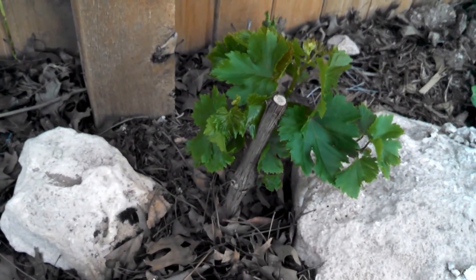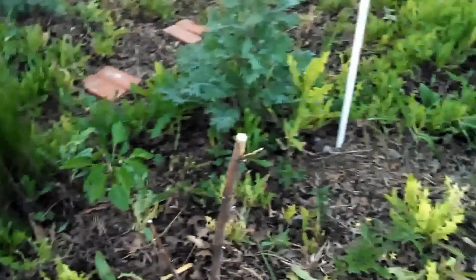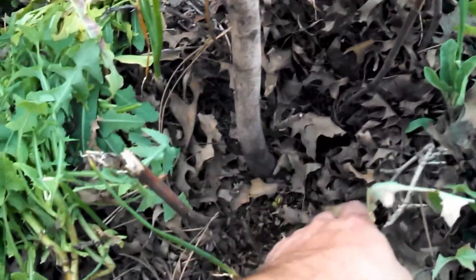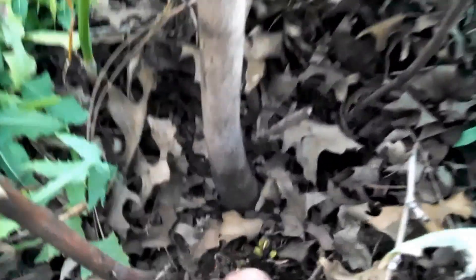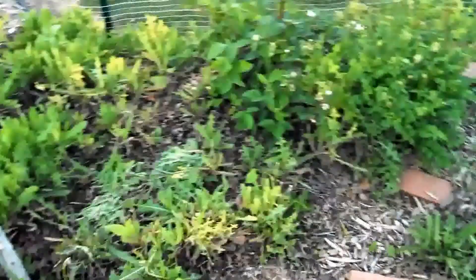Here's a grape - it's a flame seedless grape, so we'll try it out and see how it does. Both of my fig trees - I have a Celeste and a Brown Turkey - they both froze down to the roots this year, but I think they're about to sprout. Here's the Brown Turkey and here's the Celeste. I just ordered a Violet de Bordeaux fig and it's supposed to be a little more cold-hardy, so I'm going to try that.